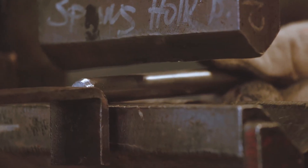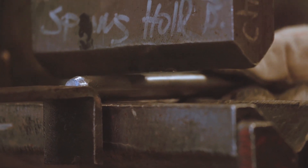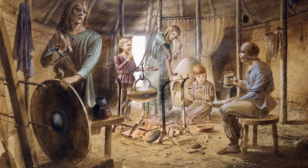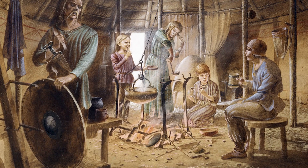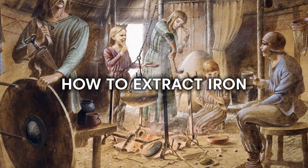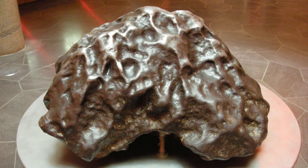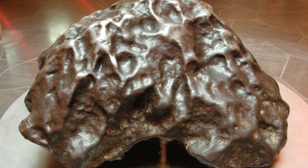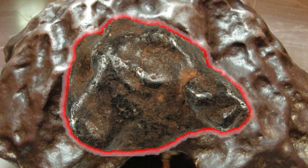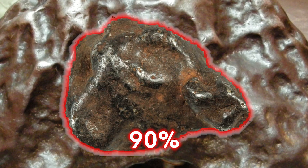Iron has been in use for about 3,200 years. In those days, people discovered that iron ore could be made into tools and weapons. However, they did not yet know how to extract iron from its ore. They only used fragments of native iron found on Earth, which are called meteorites. It's worth noting that some of these meteorites were up to 90% pure iron.